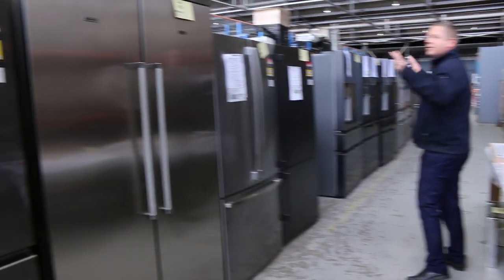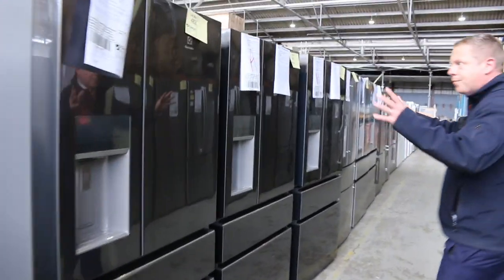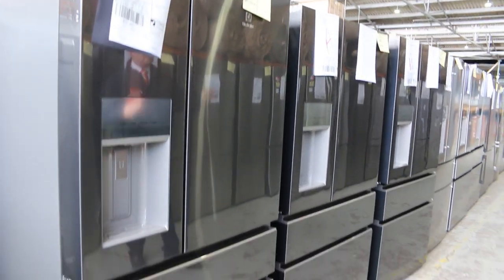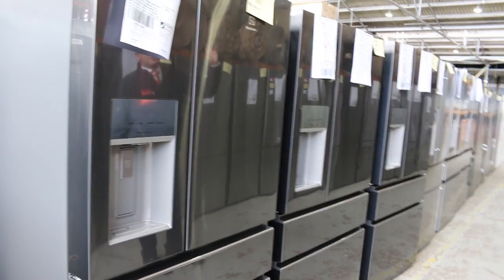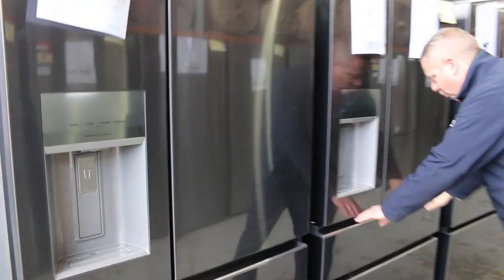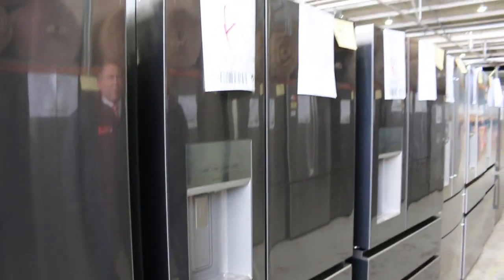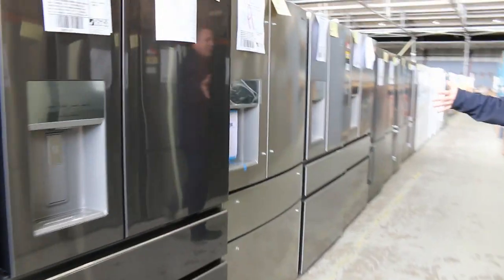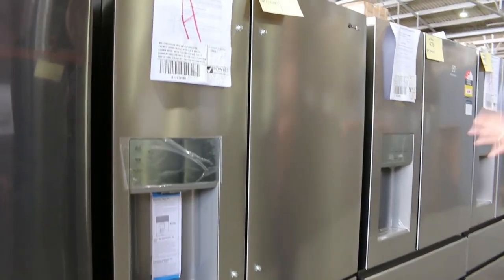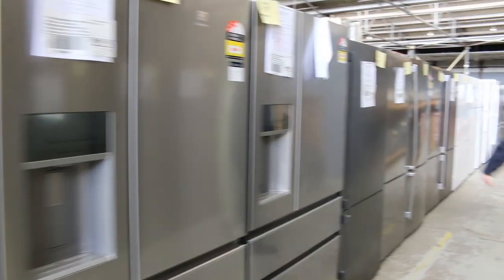Loads of fridges — mountains and mountains of fridges. These ones caught my eye — lots 481 and 482. Really nice looking units in the new dark grey stainless finish. They've got ice and water, and the freezer drawer can be turned into a fridge drawer. Around $2,000 — just shy of $2,000 — is what the bidding's been in the past, and I expect the same again this week. Absolutely sensational.